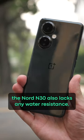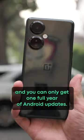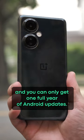To add more salt in the wound, the Nord N30 also lacks any water resistance, and you can only get one full year of Android updates.